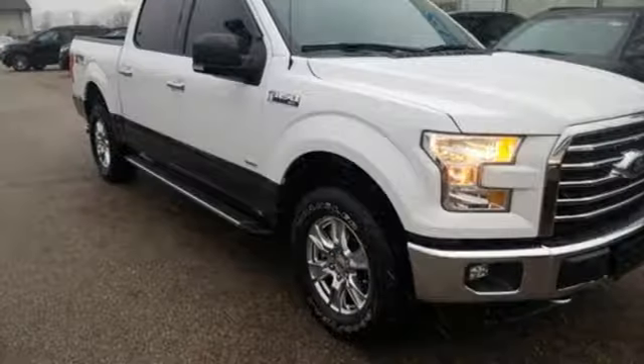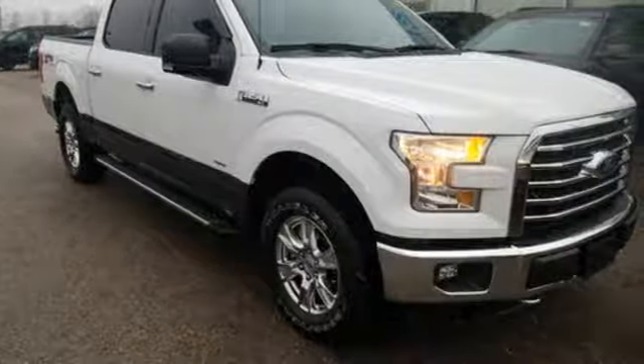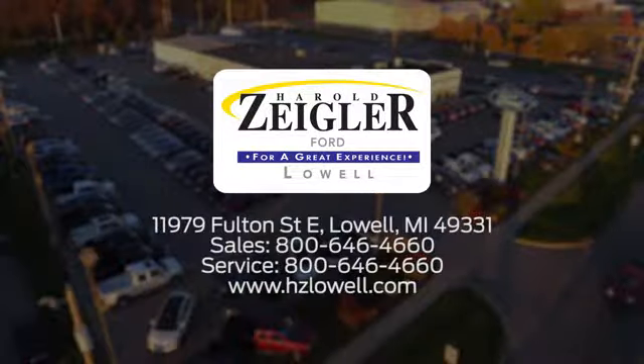Ford is America's best-selling vehicle brand. The time is now. See it for yourself today. Harold Ziegler. For a great experience, we're conveniently located at 11979 Fulton Street East in Lowell, Michigan.